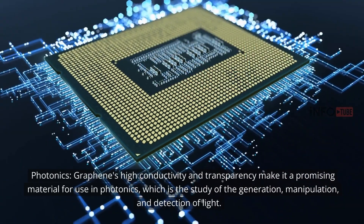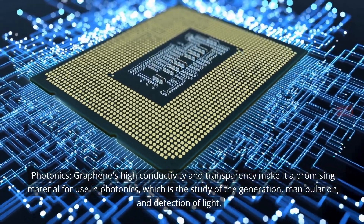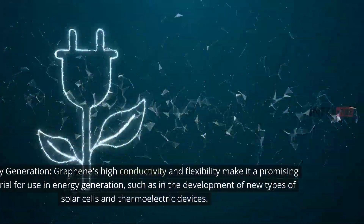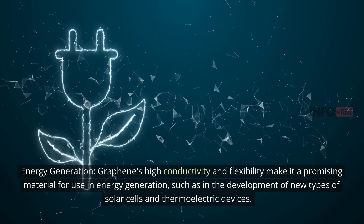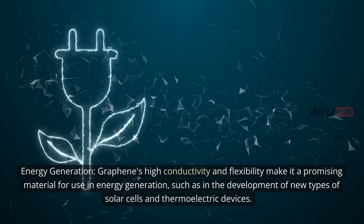Photonics: Graphene's high conductivity and transparency make it a promising material for use in photonics, which is the study of the generation, manipulation, and detection of light. Energy generation: Graphene's high conductivity and flexibility make it a promising material for use in energy generation, such as in the development of new types of solar cells and thermoelectric devices.